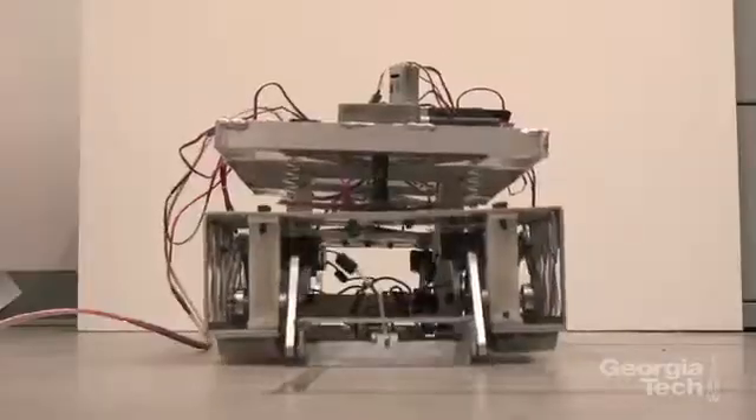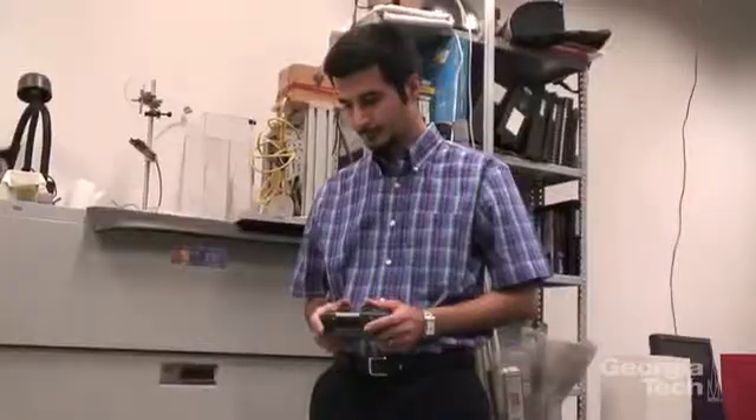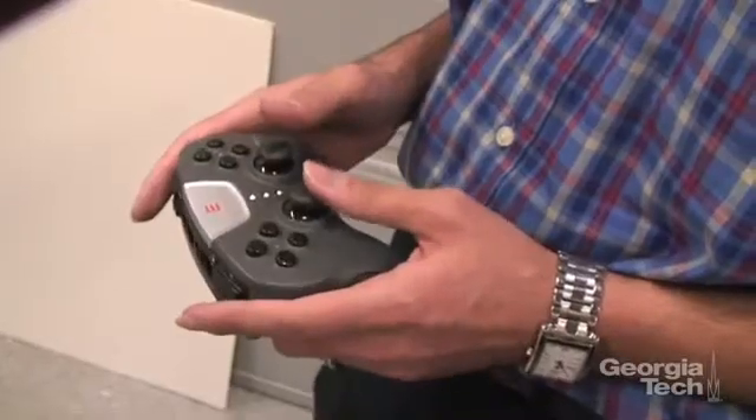That's why Marvi built ScalyBot 2, an eight-motor robot that mimics rectilinear locomotion. Two of those motors are specifically designed to control the angle of its scales to harness the power of friction.